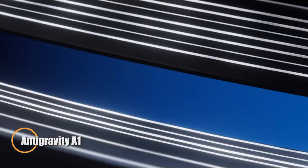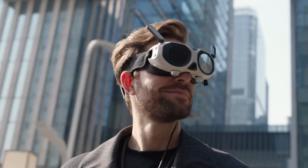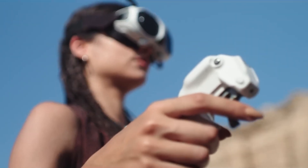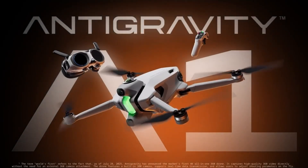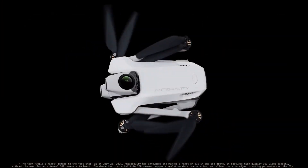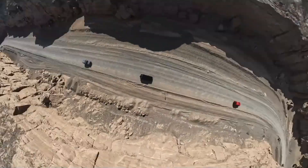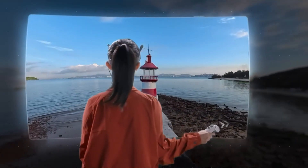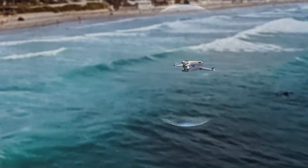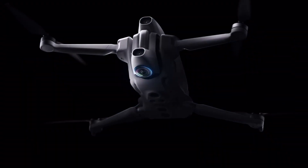The Anti-Gravity A1 takes aerial creativity to new heights as the world's first 8K 360-degree drone, capturing every angle without blind spots while making the drone itself disappear from the shot. At just 249 grams, it's ultralight, portable, and packed with power. Its dual lens system, mounted above and below, delivers stunning future-proof footage that can be reframed into limitless cinematic perspectives, giving creators total freedom in storytelling.